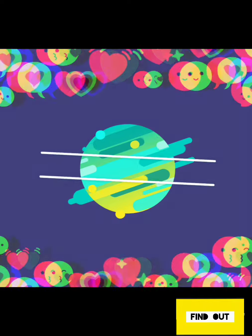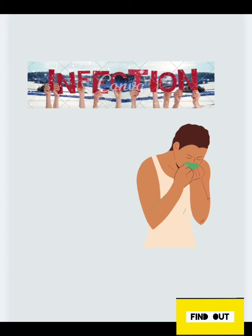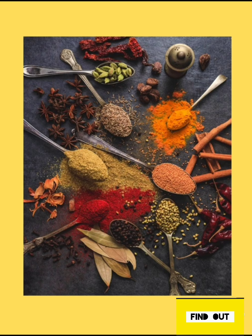In this video, we will see natural ways to boost our immunity, especially during this kind of low symptoms. Hello everyone, welcome to Find Out. We all use a variety of spices in our daily life to make a variety of curries and dishes.